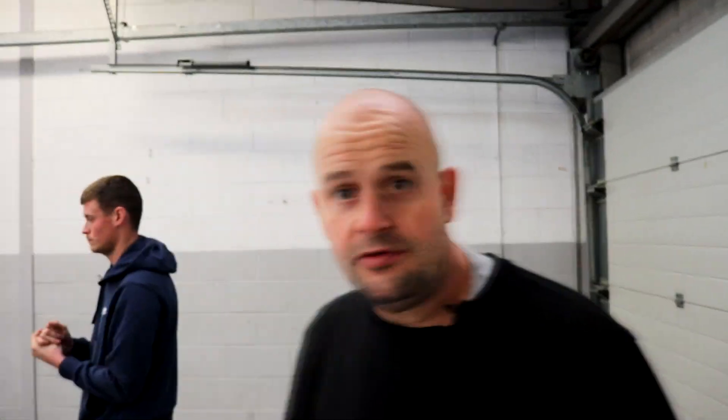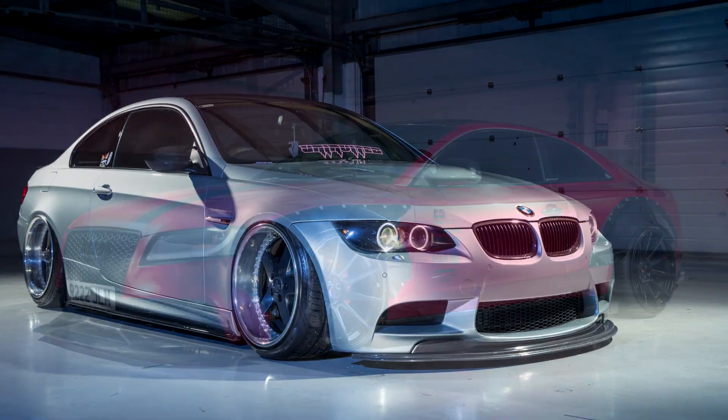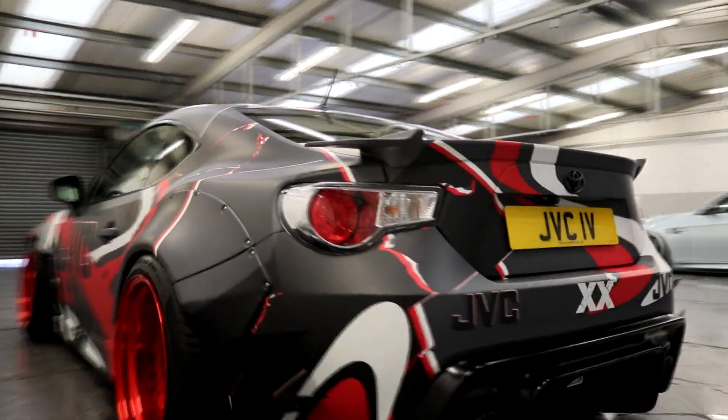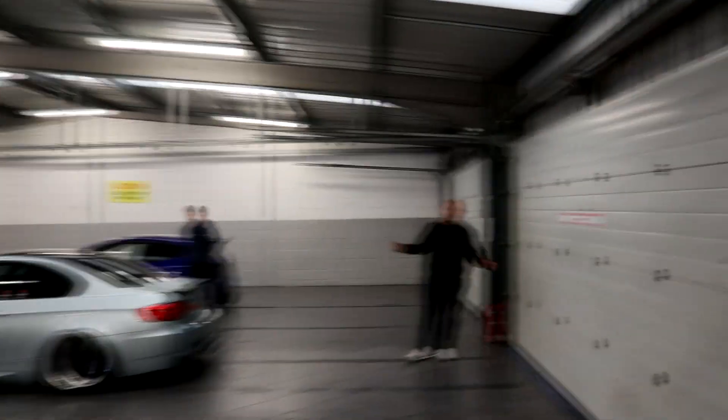So there we go - four cars, four very different cars: a little Fiesta ST, a mad M3, and an even crazier GT86. A mad spectrum of cars all running airlift suspension, all for different reasons, but mainly because it's practical and makes your car look amazing. Check in again for another issue of Fast Car TV.